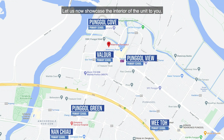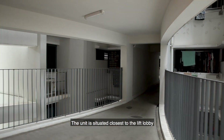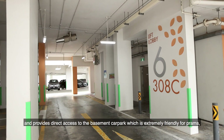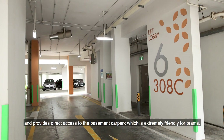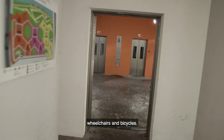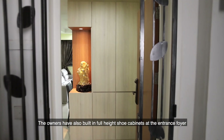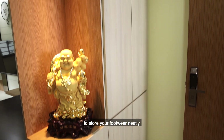Let us now showcase the interior of the unit. The unit is situated closest to the lift lobby and provides direct access to the basement car park, which is extremely friendly for prams, wheelchairs and bicycles. The owners have also built in full-height shoe cabinets at the entrance foyer to store your footwear neatly.